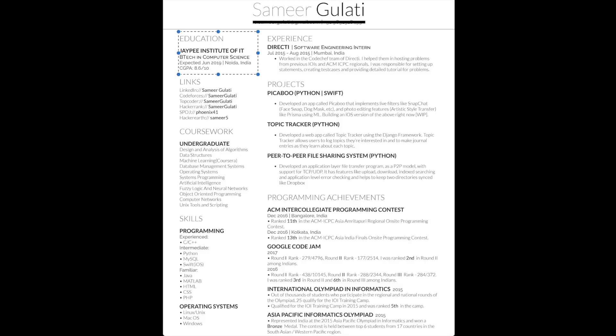I have an education section — pretty concise, only mentioning that I did a B.Tech in computer science and my CGPA. It doesn't take a lot of space. There are links to my profiles on various programming websites, and a coursework section. I didn't have many courses done outside my university so I just marked the one external course separately. I divided the programming languages by experience level. I also have a section for operating systems, which is basically useless — I just used it to fill space.